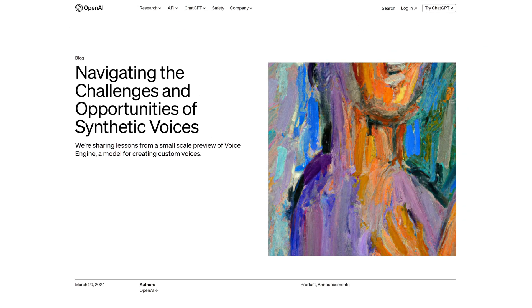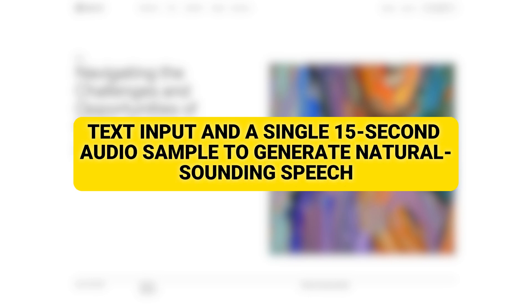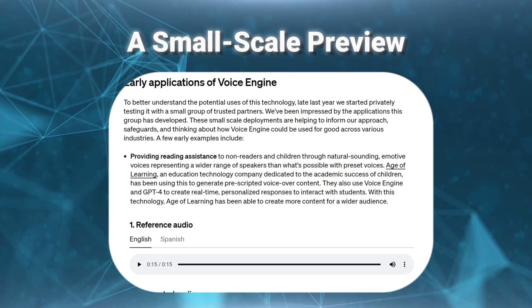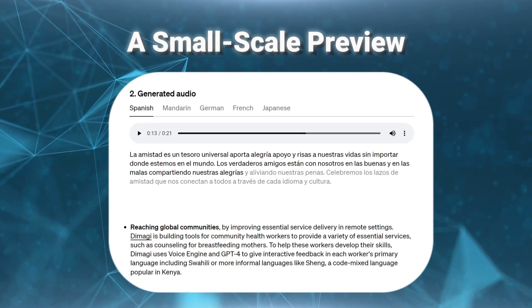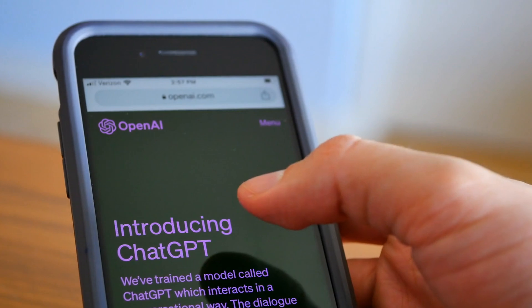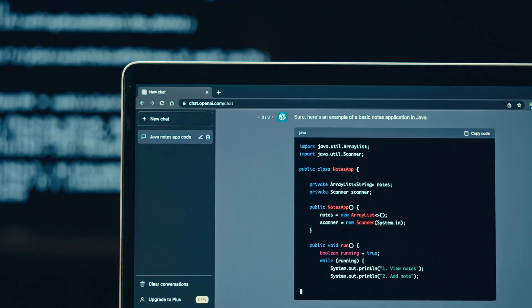OpenAI's Voice Engine can use only text input and a single 15-second audio sample to generate natural-sounding speech that closely resembles the original speaker. While the model isn't yet available to the general public, OpenAI has put out a small preview of the model. Voice Engine has been tested in a number of industries to help OpenAI think about how it should be used in the future.